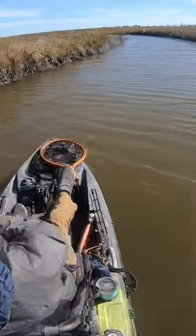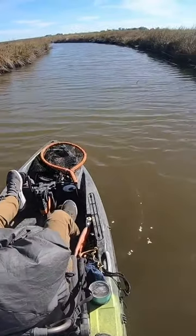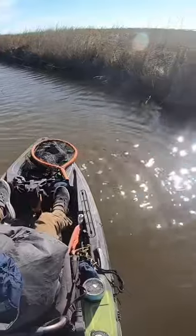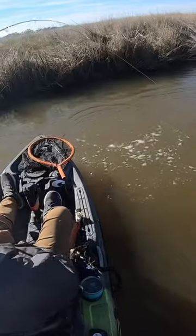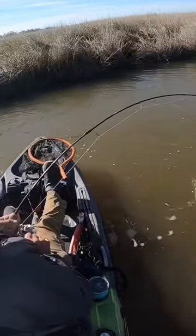Oh yeah, that was nice. Legacy Lures. This is a good one. Good winter red fishing. That is awesome.